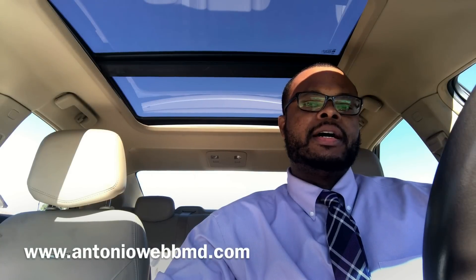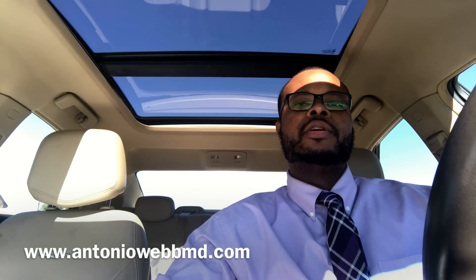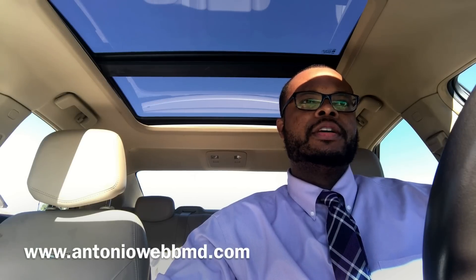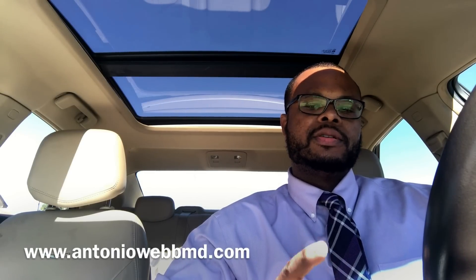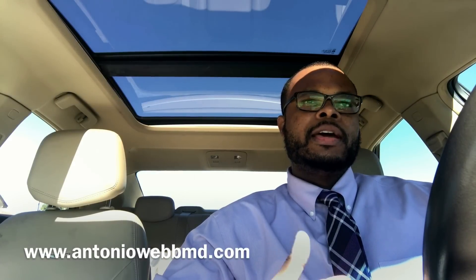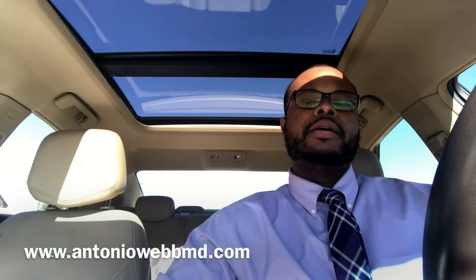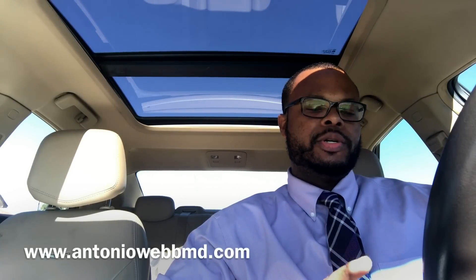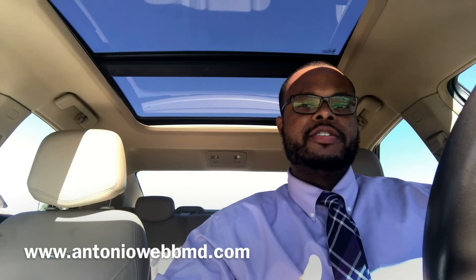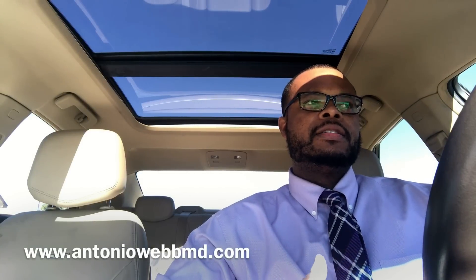Please share my videos and subscribe to support this channel so I can help others. This video is about things you can do if you don't do as well on Step 1. Step 1 is an eight-hour test taken after your second year of medical school, and it is the single most important aspect of your application when applying to residency. If you're trying to get into plastic surgery, dermatology, ENT, orthopedic surgery, or neurosurgery, you have to do well on Step 1. But I have three tips for you.